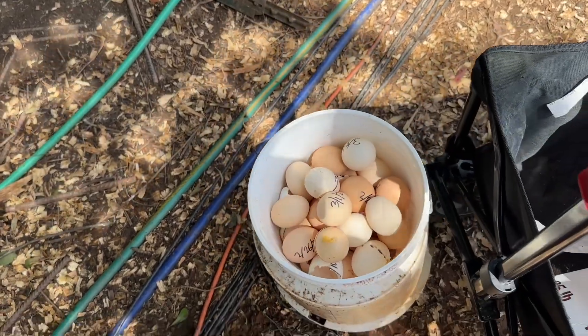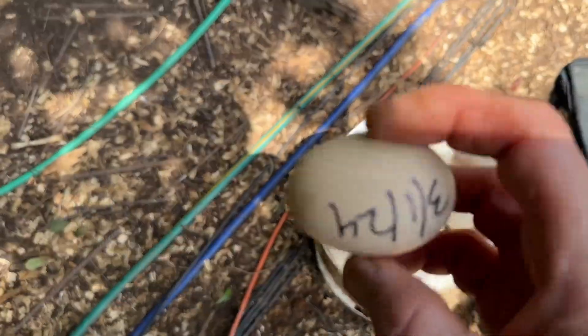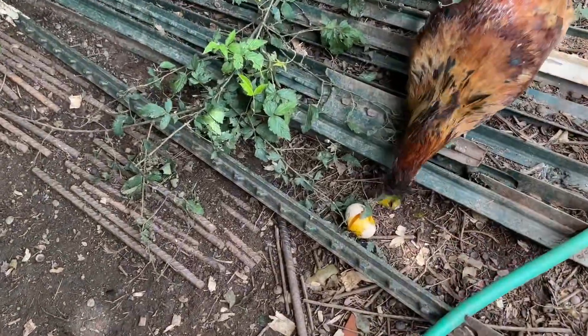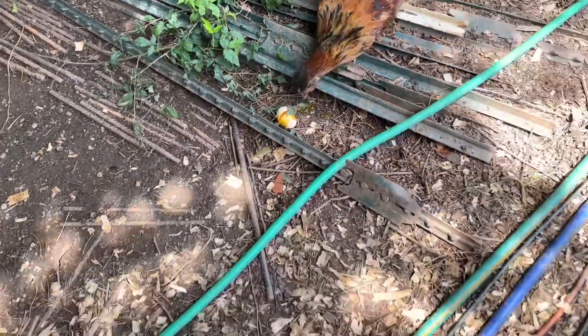From the last batch, all these guys did not hatch and I'm going to see if anything was in them. When it comes out like that, there's nothing alive — but growing in them.